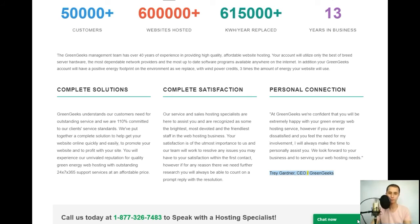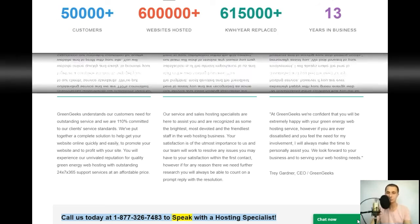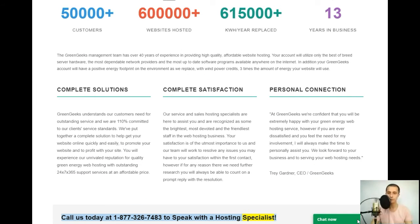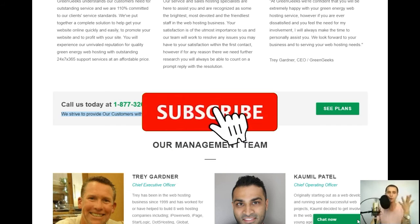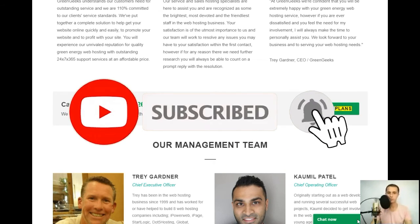— Trey Gardner, CEO, GreenGeeks. Call us today at 1-877-326-7483 to speak with a hosting specialist. We strive to provide our customers with top-notch support to make their hosting experience wonderful.